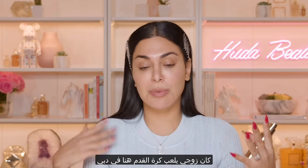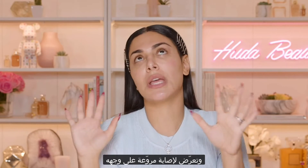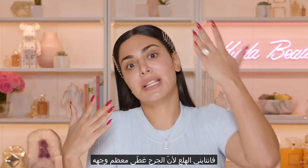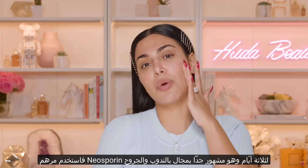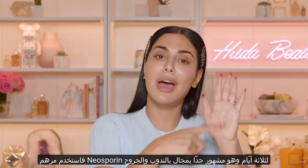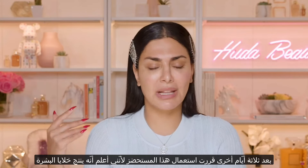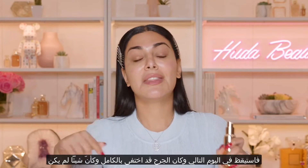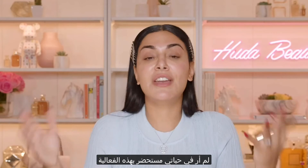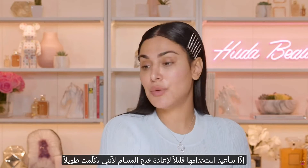My husband was playing soccer — we call it football here in Dubai — and he got this crazy scratch on his face, enormous. I was putting Neosporin on it for three days and it did nothing. Three days later I tried the EV Serum, and literally eight hours later it looked like nothing had happened to him. I've never seen anything work that effectively.